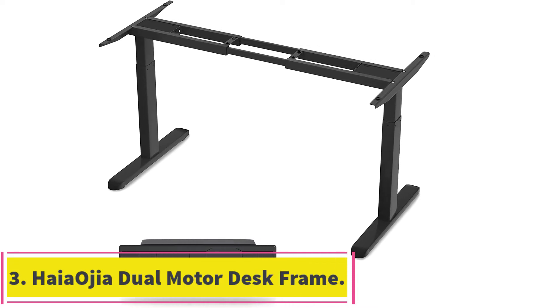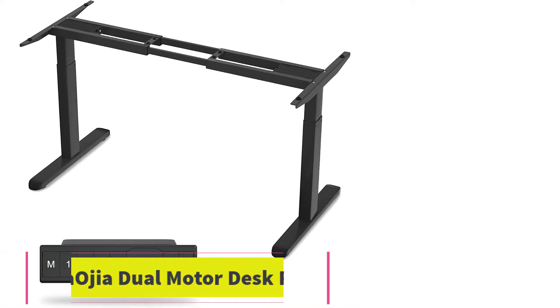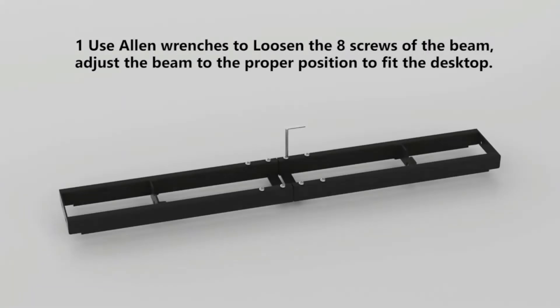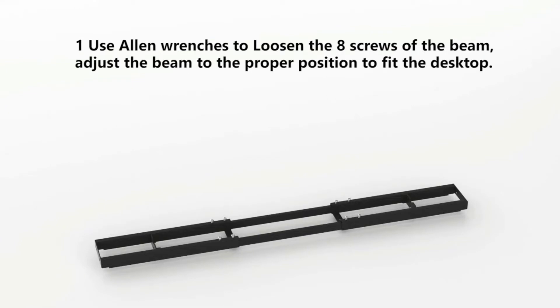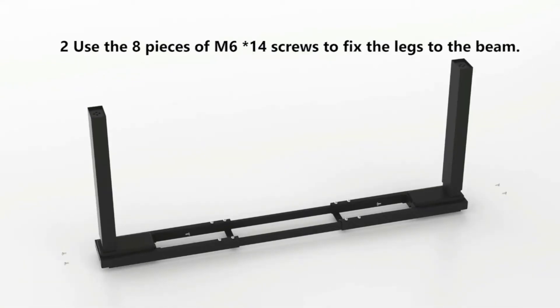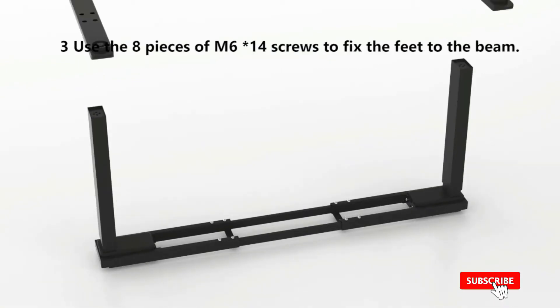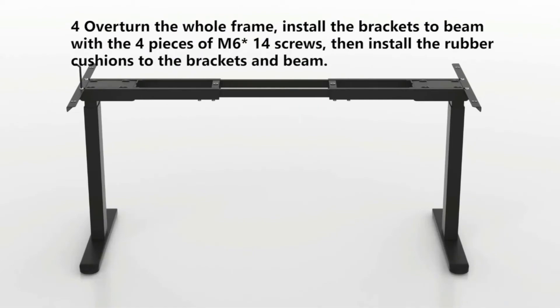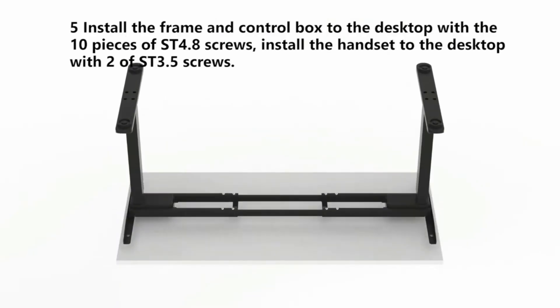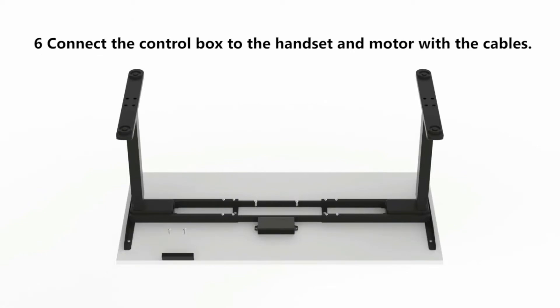At number 3: the Hiagia Dual Motor Electric Standing Desk Frame. We had a dilemma on whether we should choose this frame as our best pick option. Ultimately, we picked the AI Terminal, but this is a solid all-rounder. The frame is suitable for desktops that are a maximum of 90 inches long and 44 inches wide, with an adjustable size to accommodate different desktop sizes.